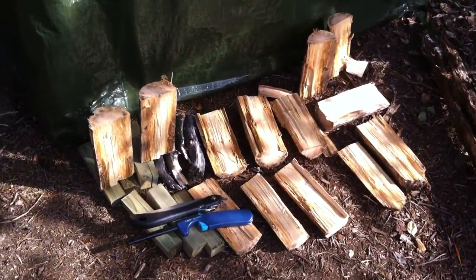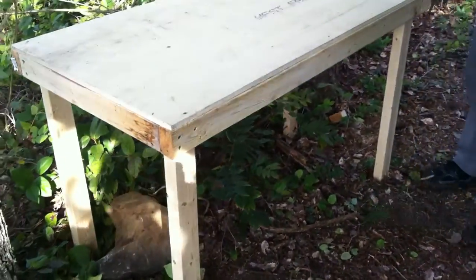He's drying out some wood that he's split. Here's the table we made — we're going to put some braces on the legs.